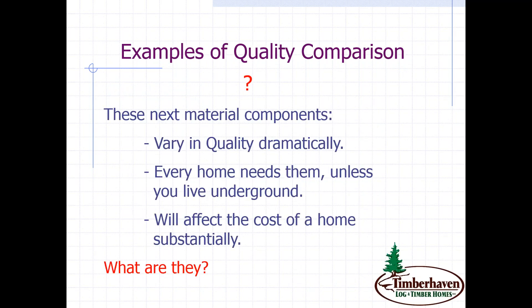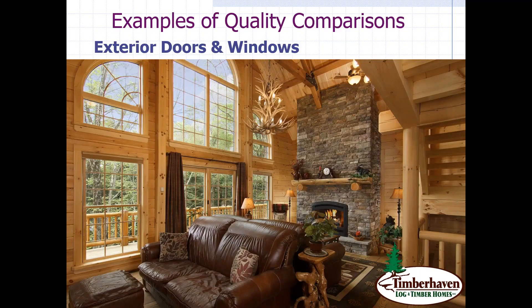The next material components certainly vary in quality dramatically. Every home needs them unless you live underground, and they will have a substantial effect on the cost of a home — exterior doors and windows. You can see a beautiful home with expansive amounts of glass and windows. You can buy an inexpensive off-brand generic window that will serve a purpose for a while, but in the long run it may cost you more. Your log or timber home is only as efficient as the windows, roof systems, and walls themselves.